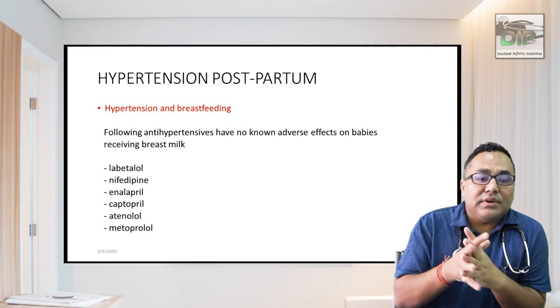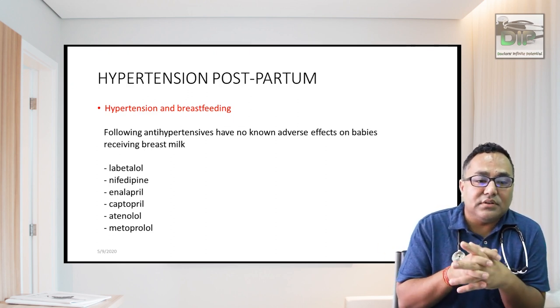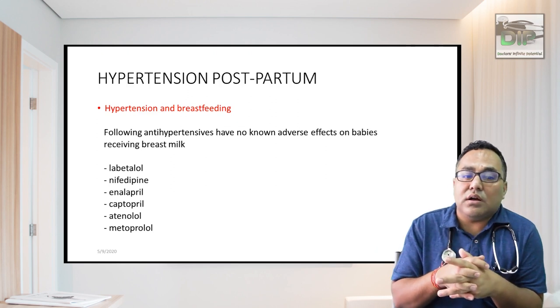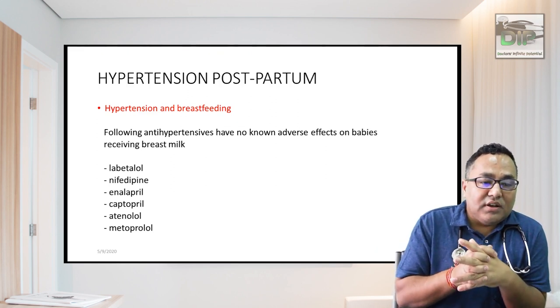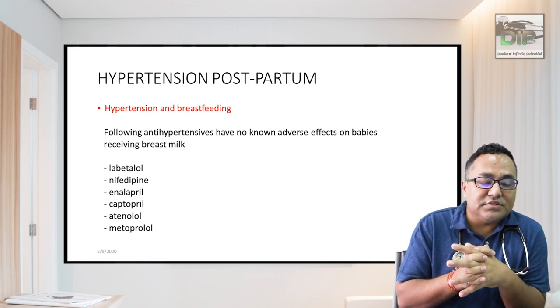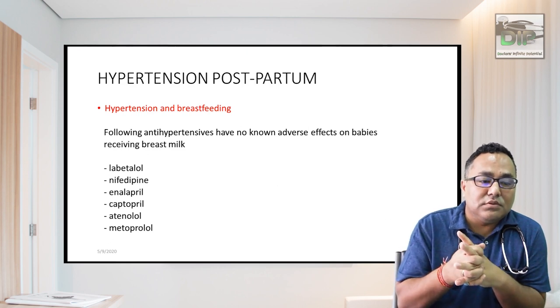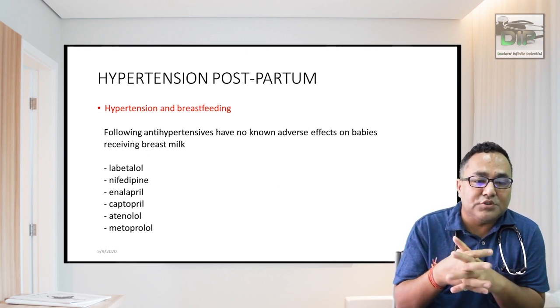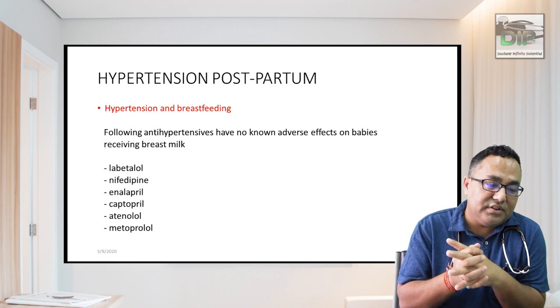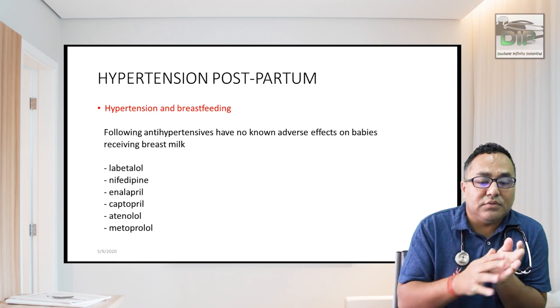For postpartum hypertension management: antihypertensives with no known adverse effects on breastfed babies include labetalol, nifedipine, enalapril, captopril, atenolol, and metoprolol, and these can be used with confidence in breastfeeding mothers.